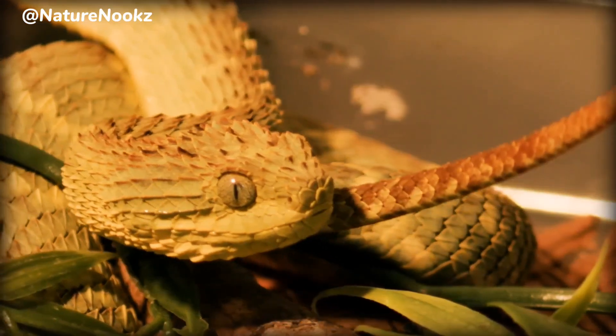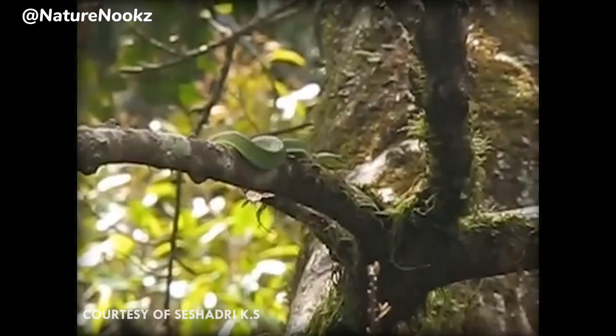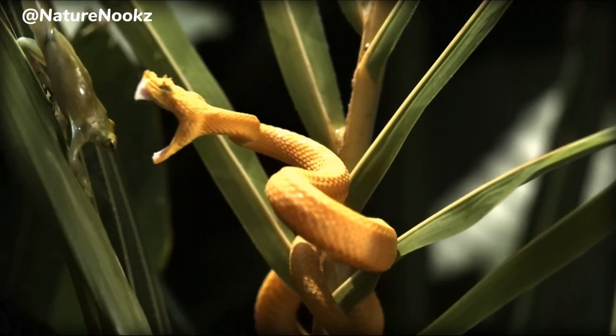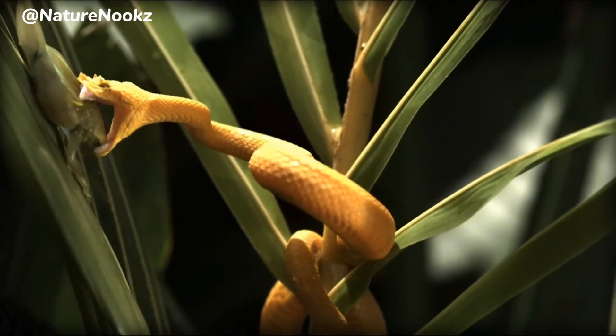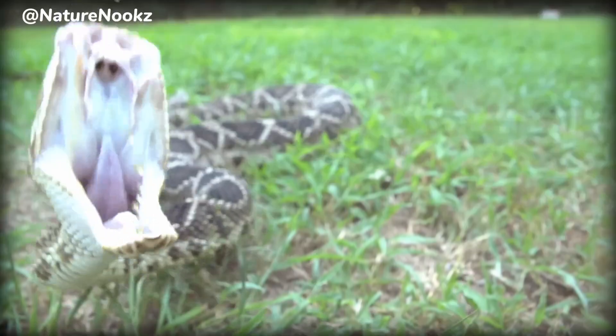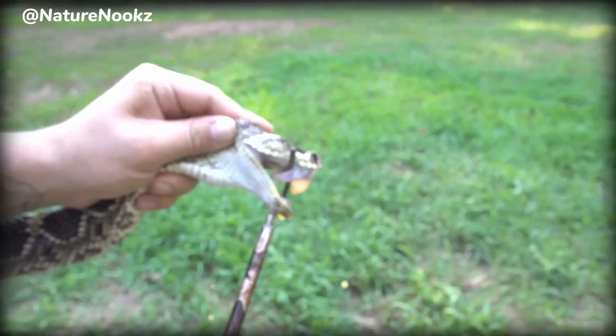Unlike many other snake species, the bush viper is primarily arboreal, meaning it spends most of its time in the trees. When hunting, the bush viper employs a sit-and-wait strategy, patiently lying in ambush for unsuspecting prey to pass by. With lightning-fast reflexes, it strikes out and injects venom into its prey with its long, hollow fangs.